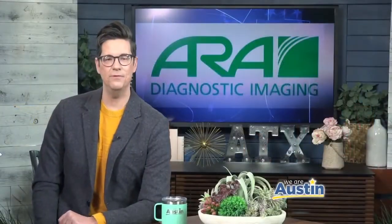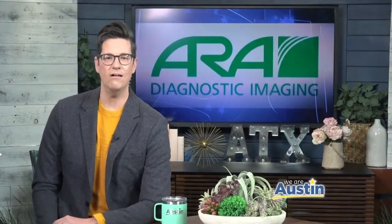Welcome back to We Are Austin. February is American Heart Month and Dr. John Williams from ARA Diagnostic Imaging is here this morning with really important information for men and women about coronary artery disease, CT calcium scoring, and a really simple screening exam that can let you know if you're in danger of a heart attack.